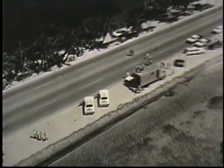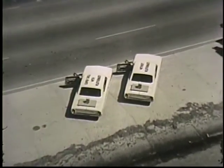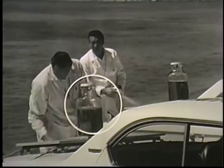You are over Key West, Florida, where Shell engineers have come for a demonstration of gasoline mileage. This car has Super Shell with Platform 8, a mileage ingredient. This car has Super Shell without Platform 8. Both have exactly the same amount of fuel. Off they go.